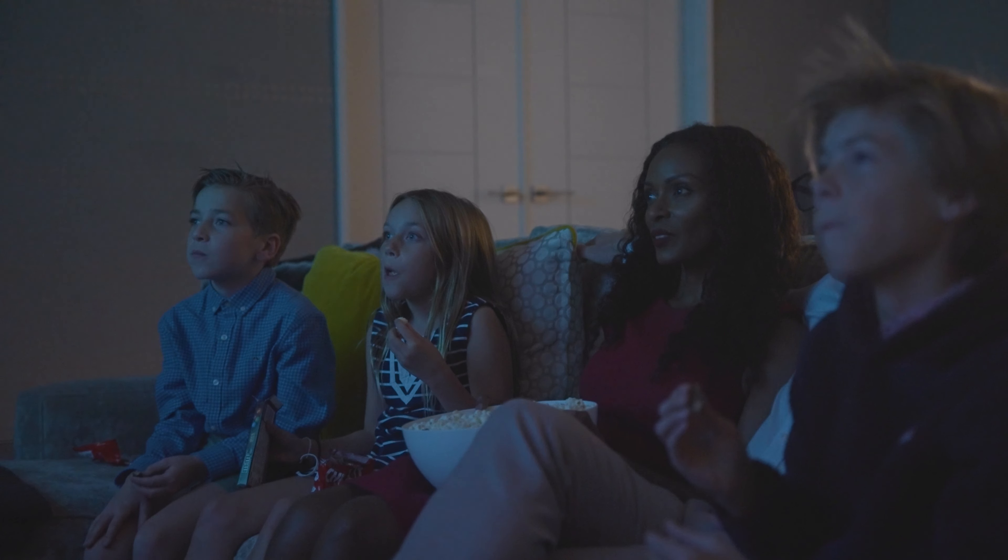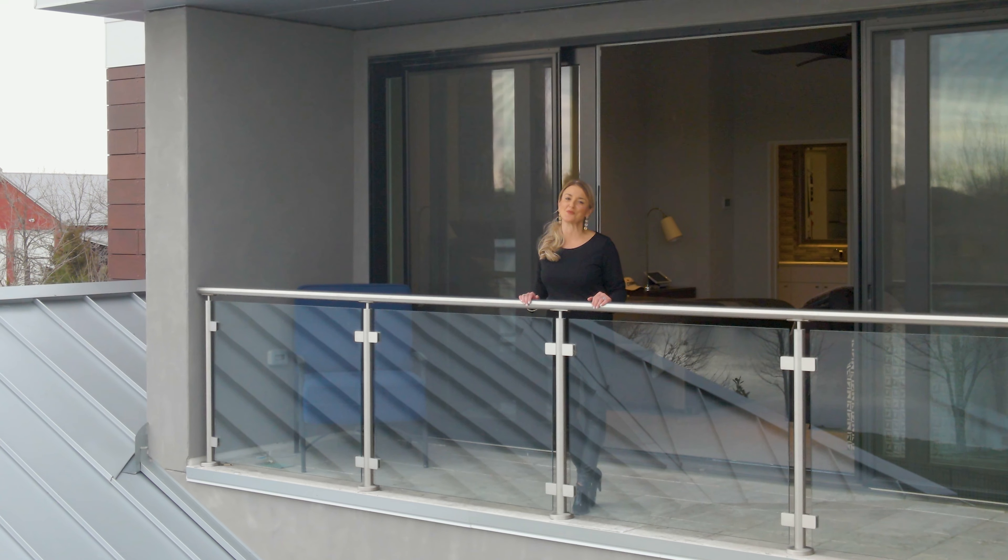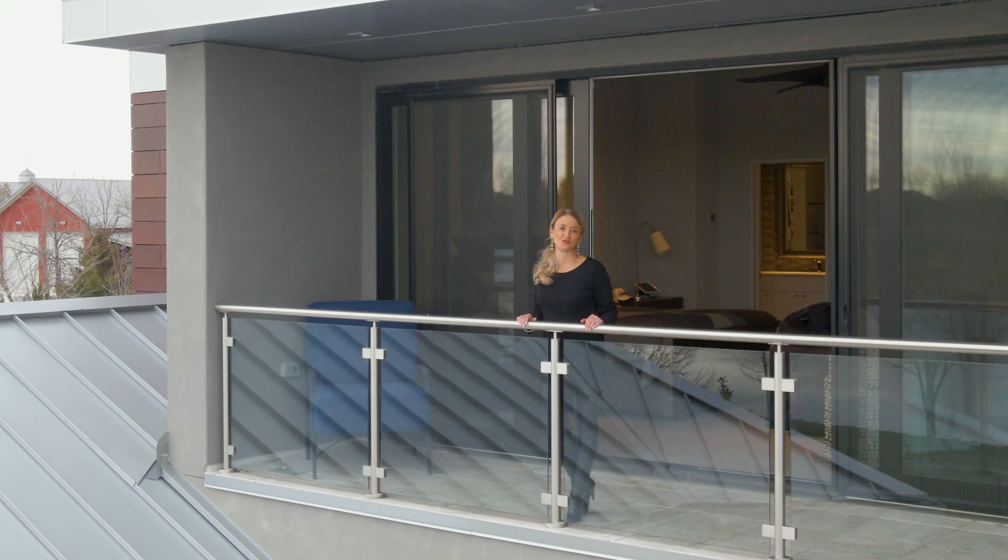This estate truly is a work of art. We are right here in Oberlin Park, Kansas. This home awaits the perfect buyer and I would love to give you a private tour.